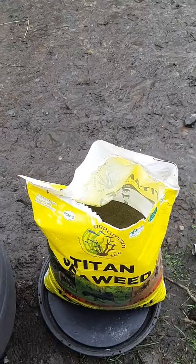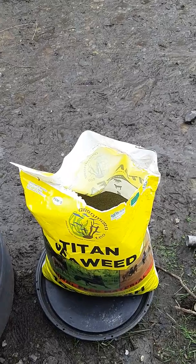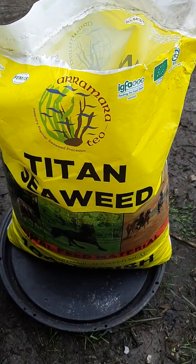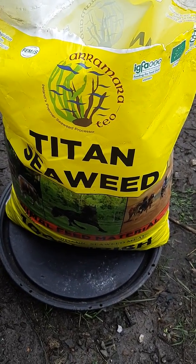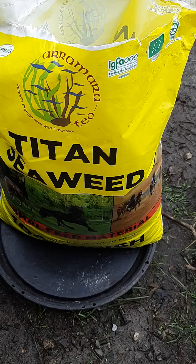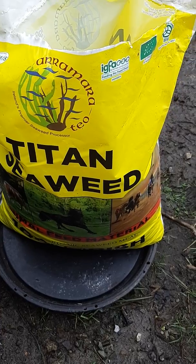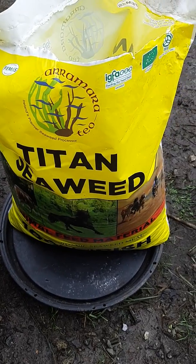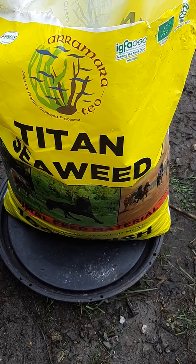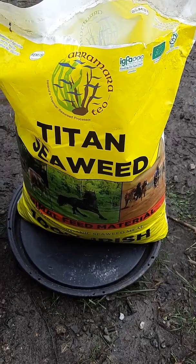I've been feeding this for maybe a decade. I remember the first time I met the man selling it and I asked why I should use seaweed meal instead of other minerals. He said: what happens when rain falls on the land? It goes into the soil, brings down nutrients, ends up in a drain, the drain ends up in the Shannon, the Shannon ends up in the sea. All the minerals that leave the land end up in the sea — and seaweed takes them back out again. I thought that was a very good selling point, because what's leaving the land is coming back in the most natural way possible.